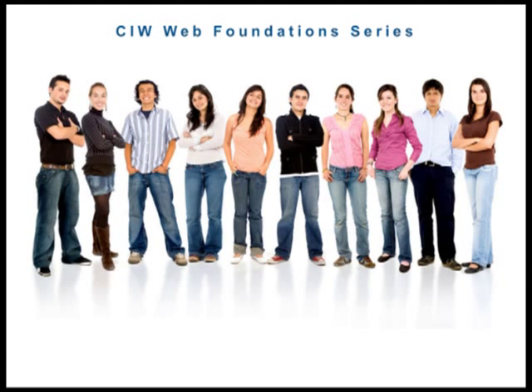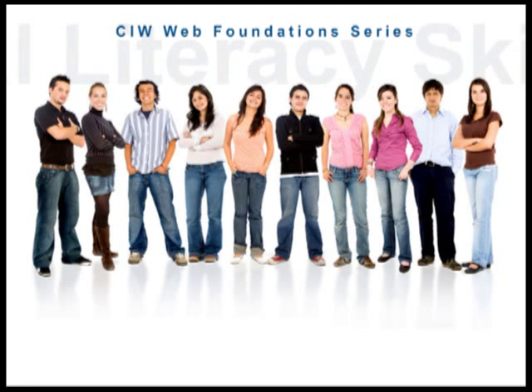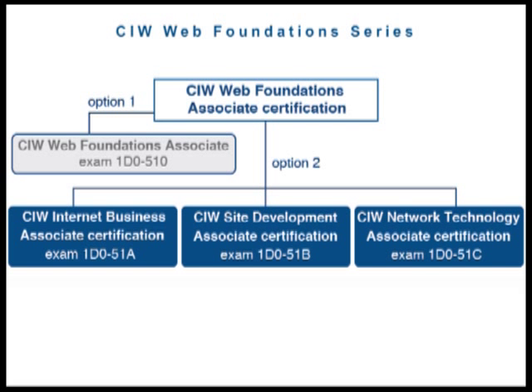The CIW Web Foundations Associate series teaches and validates digital literacy skills, ideal for all students and professionals who use the Internet on the job. This series consists of three foundational courses and corresponding certification exams: Internet Business Associate, Site Development Associate, and Network Technology Associate.